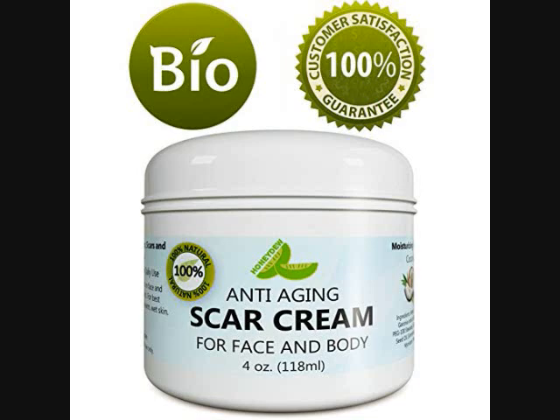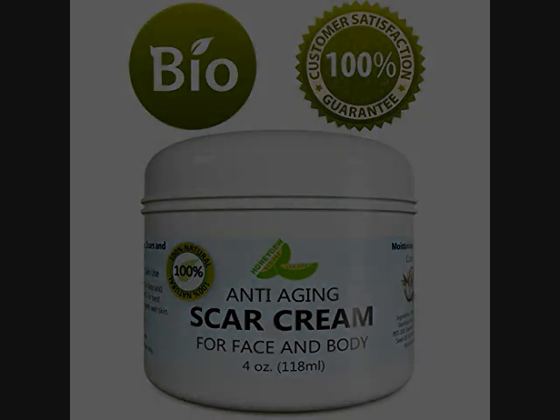It is absolutely free of any bad or drying chemicals, made in the United States. There is a 100% money-back guarantee, so if you don't like this cream you can return it. If you order this off of Amazon, it's eleven dollars.